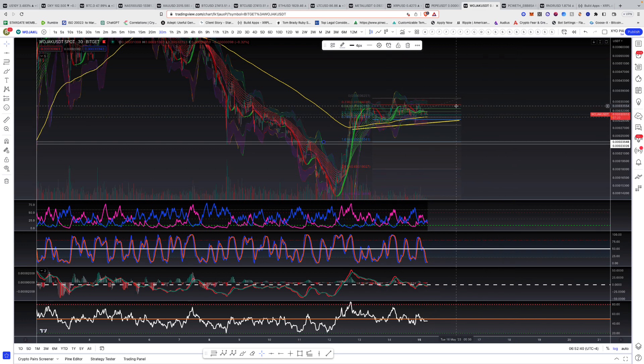Watch that closely because you don't want to get caught holding the memes. We got in very low — we're probably up 20–30% on it. If you see it break that level, just sell out. If you're up, you're up.